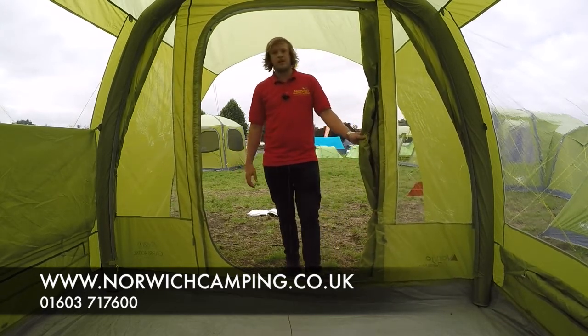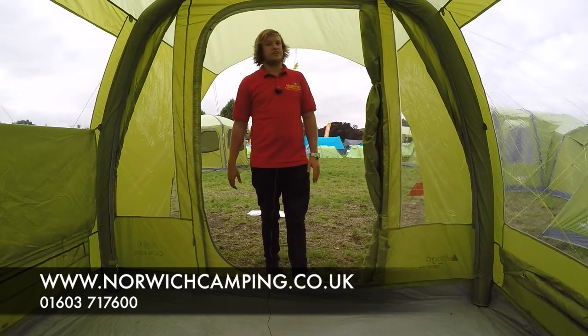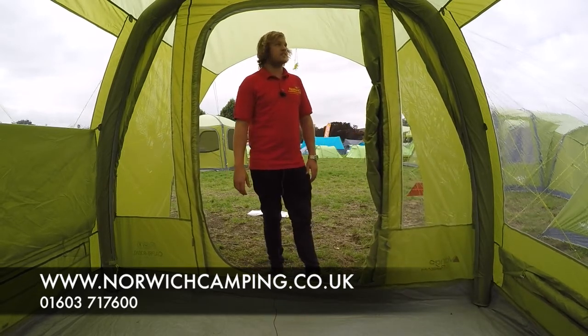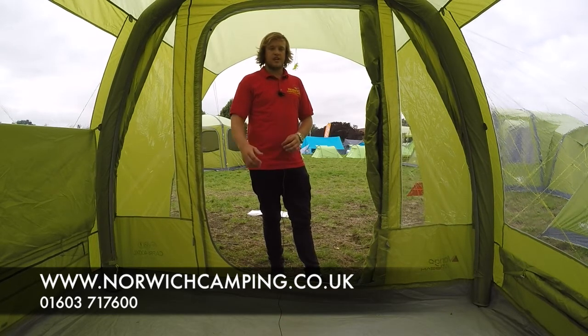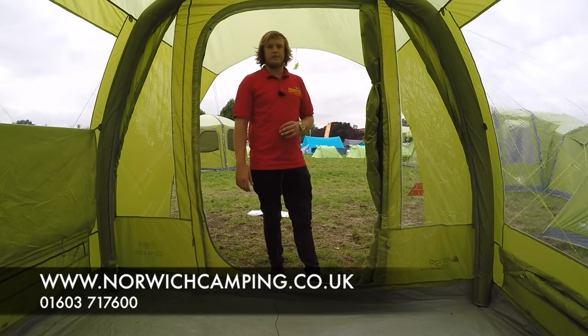So this is the Van Gogh Capri 400, 500, or 600 XL tent for 2017. If you've got any more questions or want more information and pictures, check out our website at www.norwichcamping.co.uk.